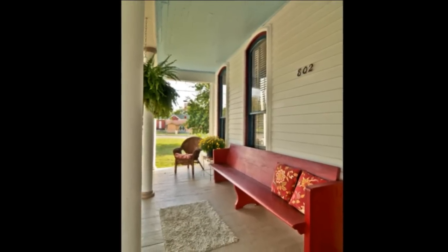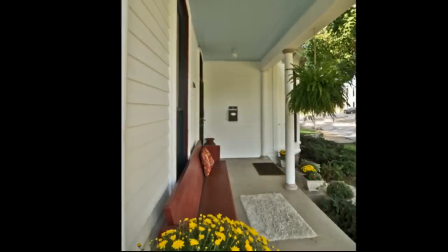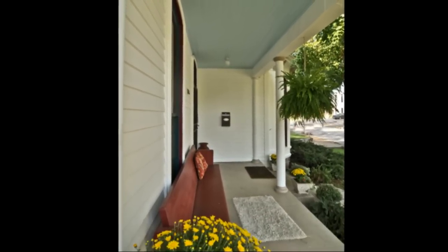The home is 2,300 square feet, offering three bedrooms and two full baths on one level.